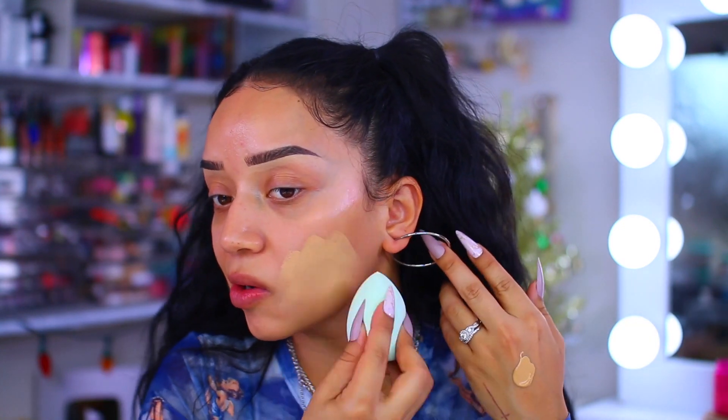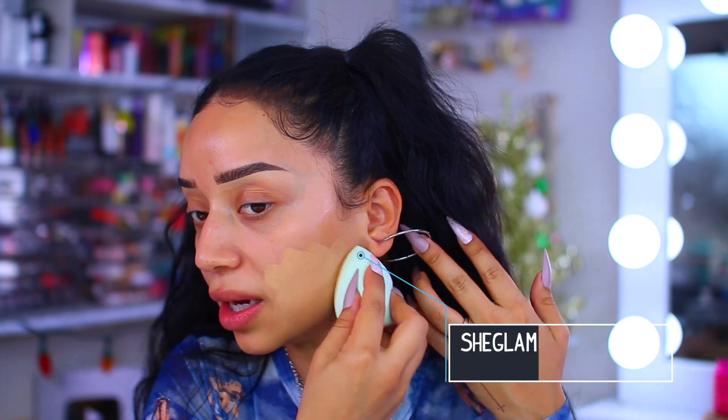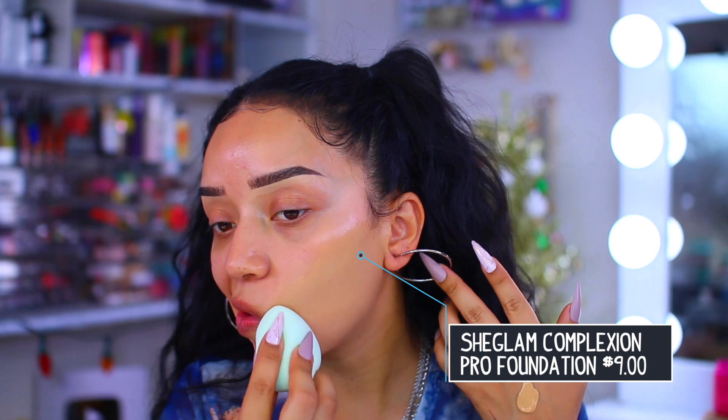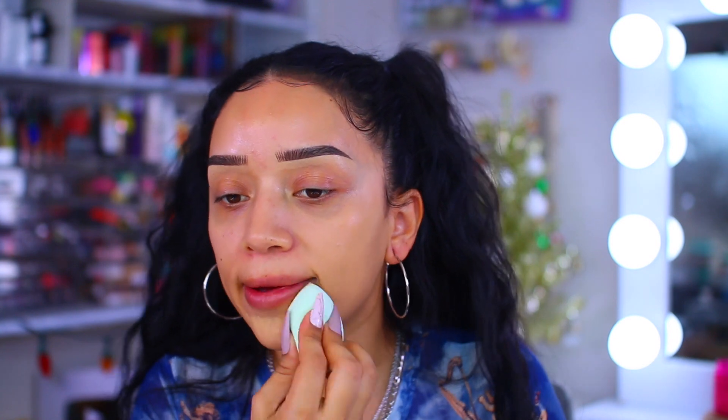We're going to push that foundation into the skin. This foundation is super long wearing and it's matte, which is the best part - full coverage and matte. If you are oily, I think you're really going to like this. So far this sponge is definitely not my favorite though - it's very stiff and I don't like stiff sponges. I like them to be a little more soft; maybe the velvet one would work better.